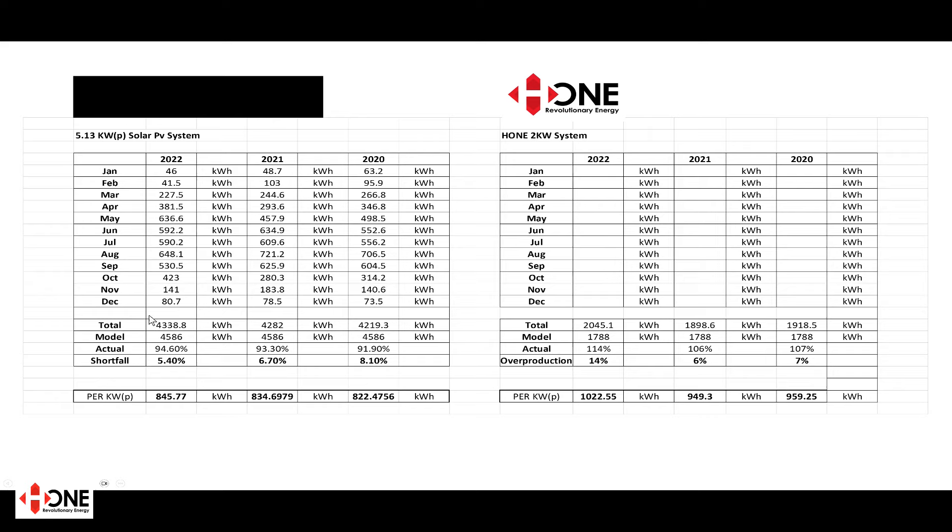In 2022 the solar PV system did 4338 kilowatt hours against the model value of 4586, so it underperformed the model at 94.6 percent — a shortfall of 5.4 percent. In 2021 it produced 4282 kilowatt hours, meeting 93.3 percent of the model with a shortfall of 6.7 percent. In 2020 it produced 4219.3 kilowatt hours — 91.9 percent of the model, a shortfall of 8.1 percent. Per kilowatt peak installed: 845 kWh/kWp in 2022, 834 kWh/kWp in 2021, and 822 kWh/kWp in 2020.